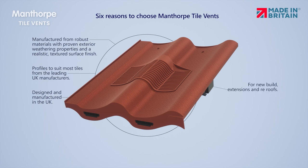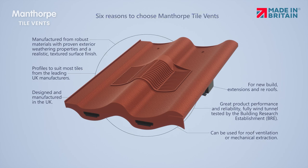For new build, extensions and re-roofs. Great product performance and reliability. Fully wind tunnel tested by the Building Research Establishment. Can be used for roof ventilation or mechanical extraction.